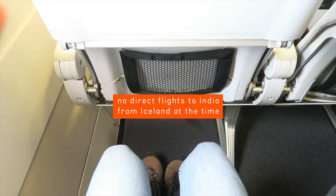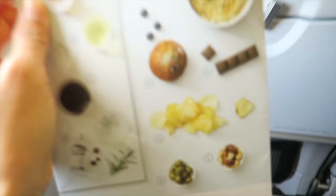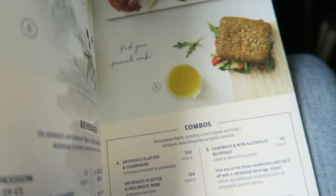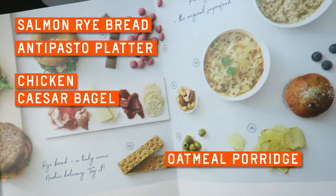The first part of our Finnair flight is about three and a half hours long and does not come with any complimentary meals. But you sure can order something from their onboard menu. Look at this balancing act! The food stylist must be good at Jenga. Depending on your flight, options may include rye bread with salmon, an antipasto platter, chicken Caesar bagel, and oatmeal porridge.